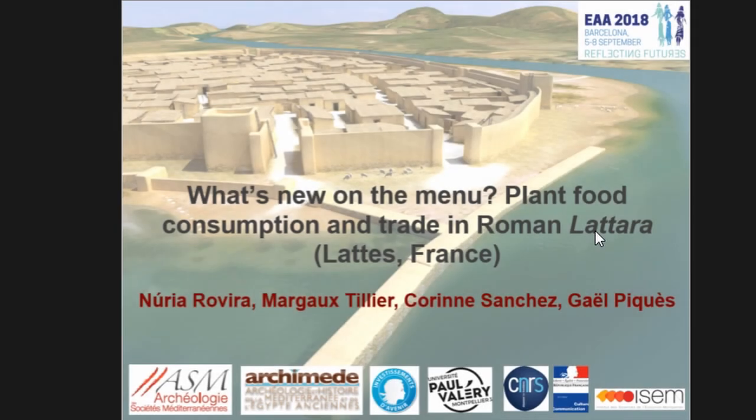Good afternoon to everyone. My colleagues and I want to present new data provided by archaeobotanical analysis based on fruit and seed remains, done at the site of Latara, located in southern France. We would like to discuss the characteristics of plant consumption and trade during Roman times. In order to better understand what happens during this last period and identify new Roman plants or plant products, we will also take into account data from the previous Iron Age periods. The question of trade will be explored using amphora data for assessing possible origins.